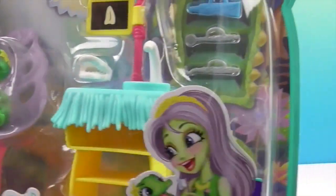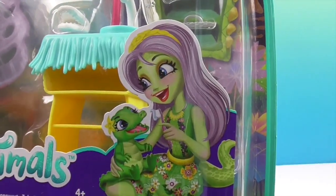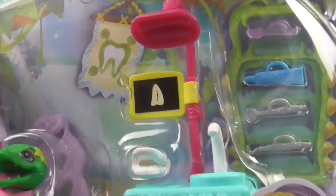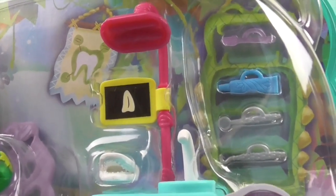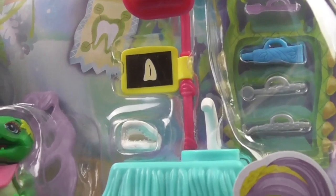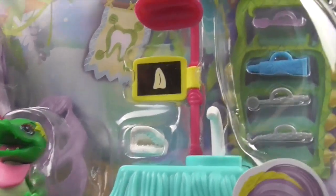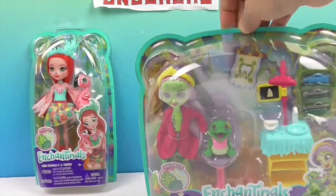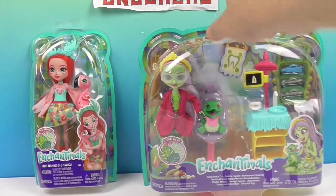She's got little protective goggles so the alligator doesn't spit on her. And look at the cute little artwork — there's little alligator teeth. There's like a little tooth right there, kind of looks like a tongue, but I think it's one big alligator sharpened tooth. And there's the little toothbrush and toothpaste, tools, and the chair. That is a very cute little set.